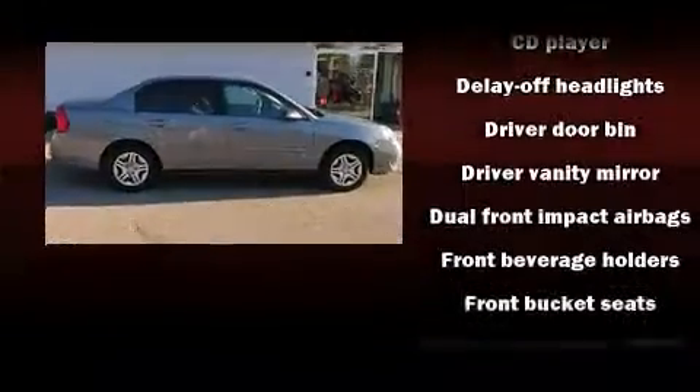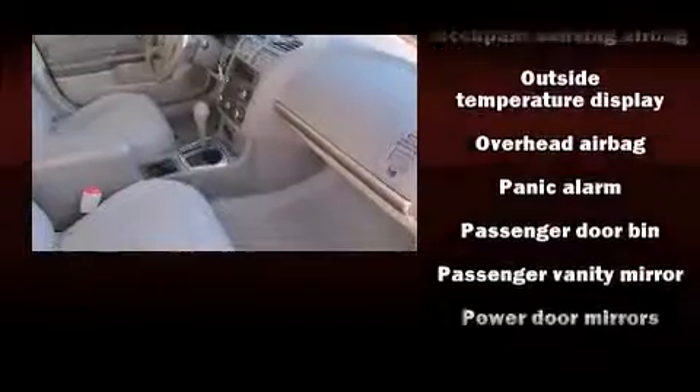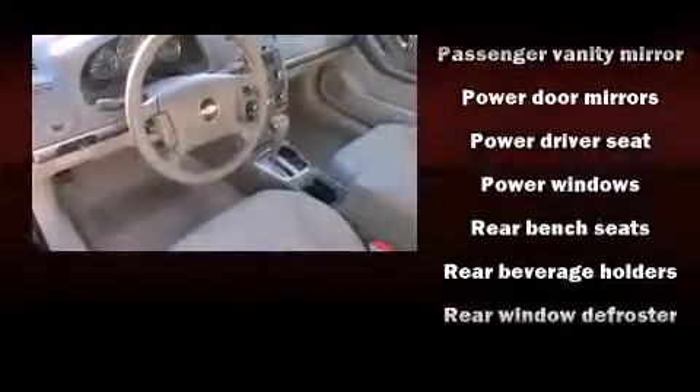A wealth of standard features mean that you no longer have to sacrifice, such as remote keyless entry, speed-sensitive wipers, a trip computer, an outside temperature display, fully automatic headlights, and cruise control.